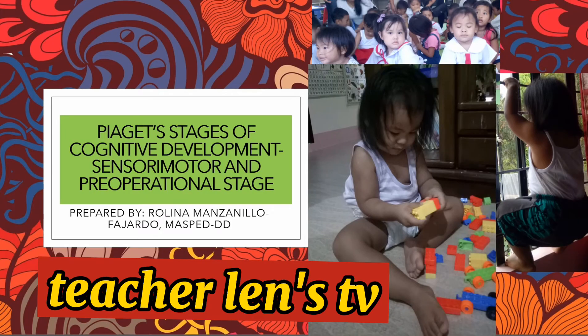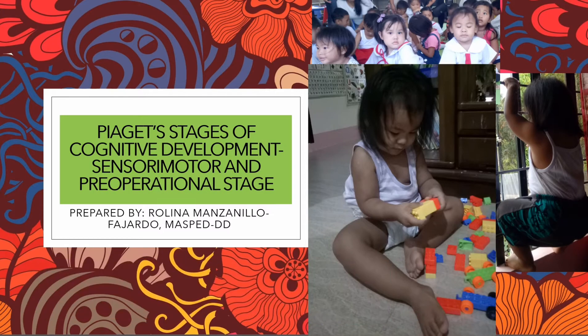Hi, wishing you all a happy and blessed day. Verlina Mazzanillo Fajardo is again on your way. Piaget's Stages of Cognitive Development — the Sensorimotor and Pre-Operational Stage — is our lesson for today.